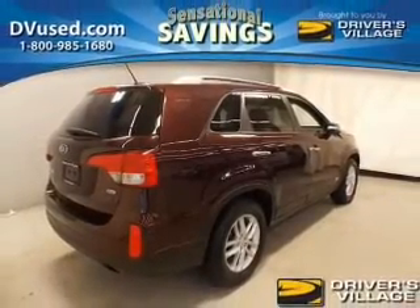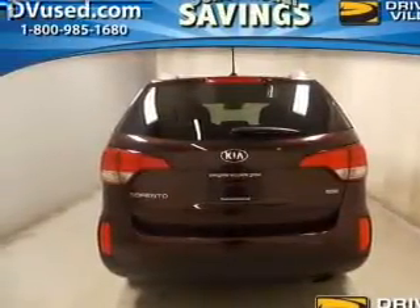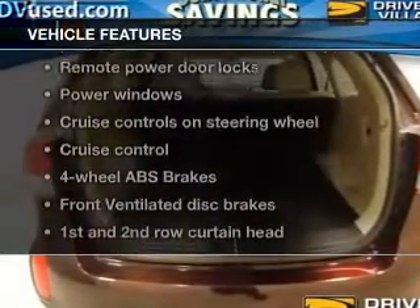Anti-lock brakes help to bring your vehicle to a safe stop. Heated seats make cold weather driving more comfortable. The sunroof lets fresh air in. And with these notable features, you won't want to miss out on the opportunity to own this amazing ride.